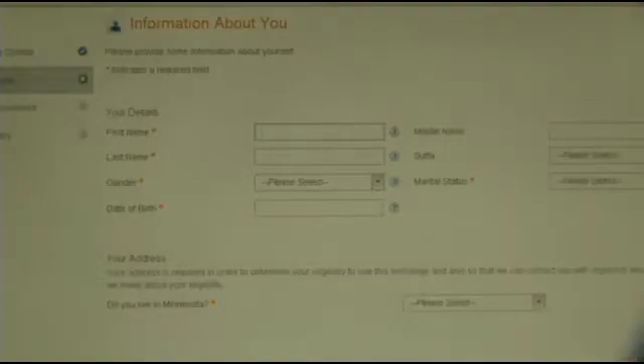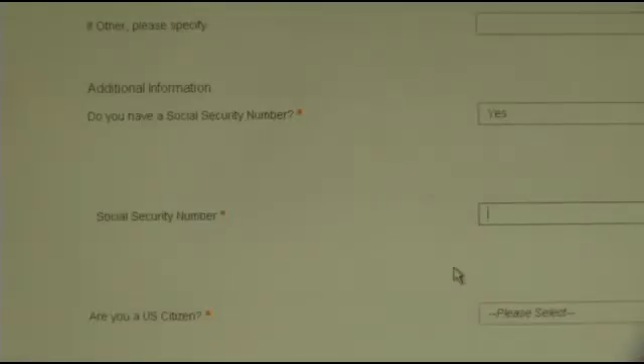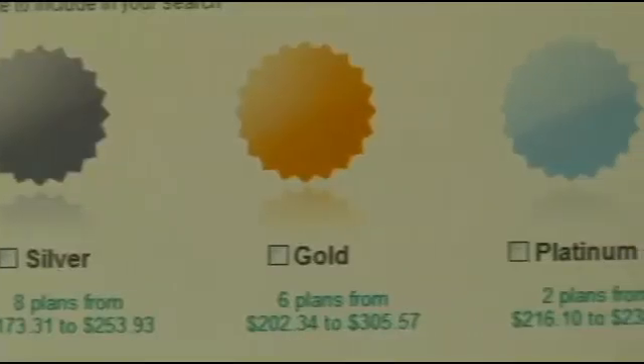You'll have to repeat a lot of the identification steps. This is how they're going to figure out who you are and how much you'll cost to insure. After selecting certain things I want, like a gym membership discount, I'm now presented with the plans they offer.